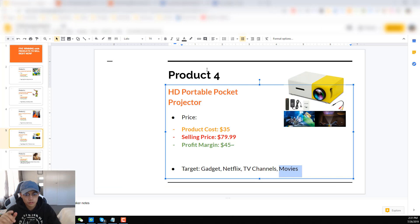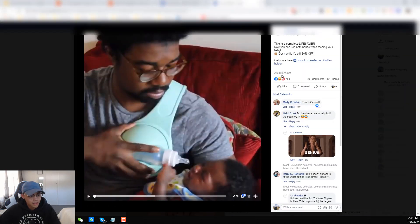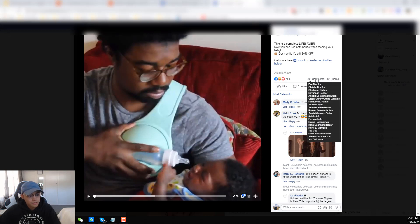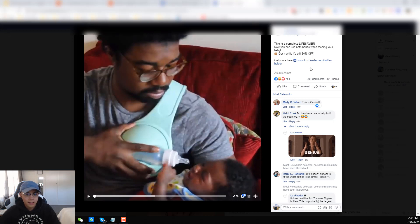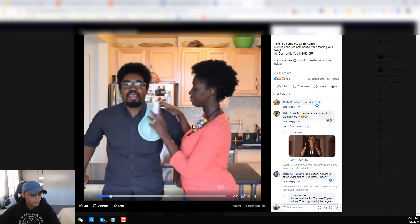Our last product is the hands-free baby bottle holder. I actually want to test this product, but I'm going to share it with you guys first — maybe I'll test it at the same time as you guys. Basically, you don't need to use your hands to feed your baby using the bottle. There are already a lot of views — only 500 shares, so it's still getting scaled, and that's when you want to jump in. If you jump in at this time, you're going to be able to take a piece of the pie and make this profitable. Even guys can use this — you can target both male and female.